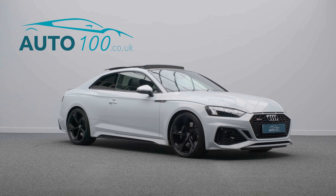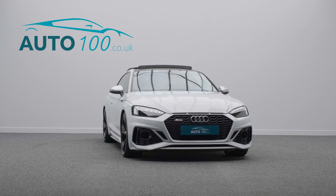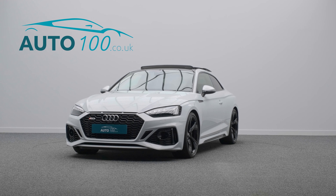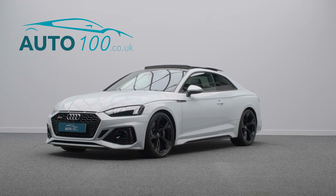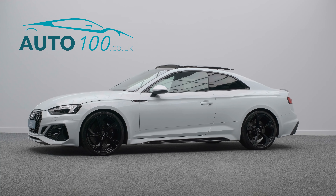The performance, design, and handling of this car lives up to the prestigious feeling and look of Audi in every way, with the turbocharged 443 horsepower giving you a blistering 0-60 time of 3.6 seconds.